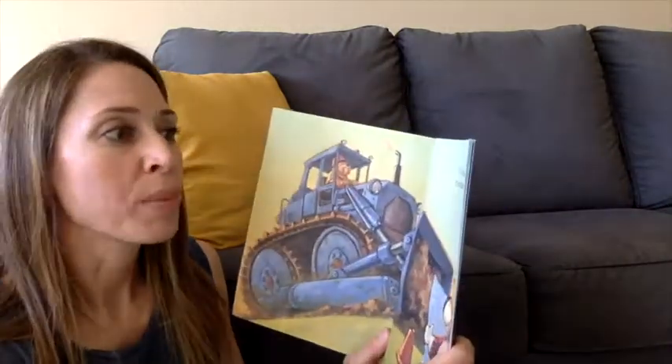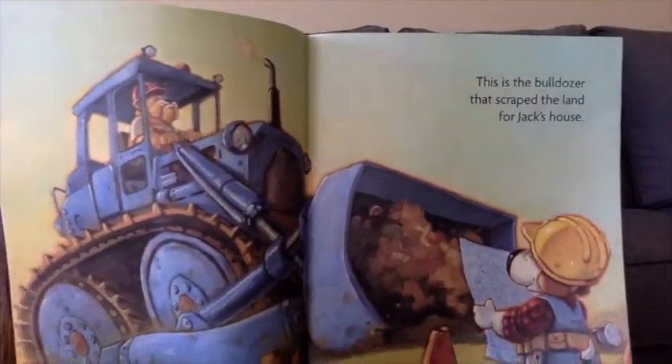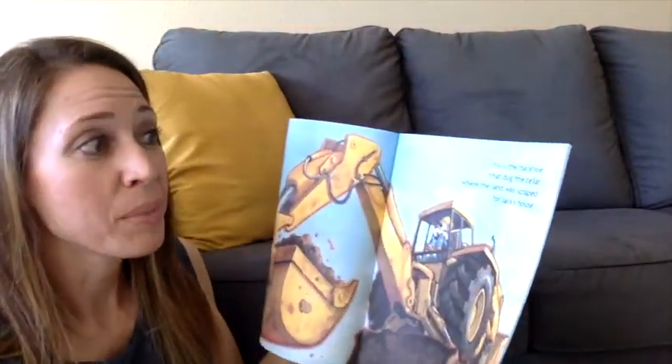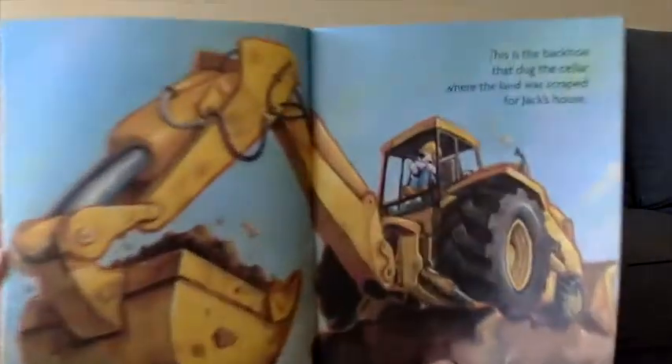This is the bulldozer that scraped the land for Jack's house. This is the backhoe that dug the cellar where the land was scraped for Jack's house.